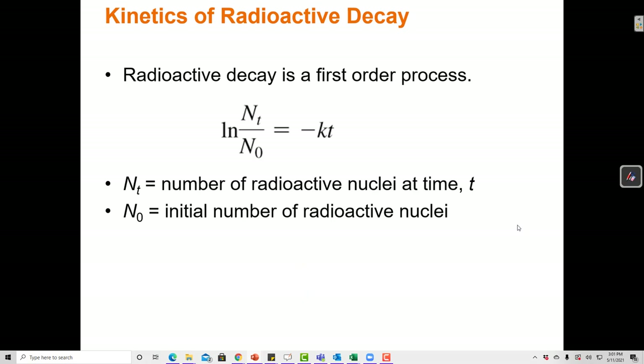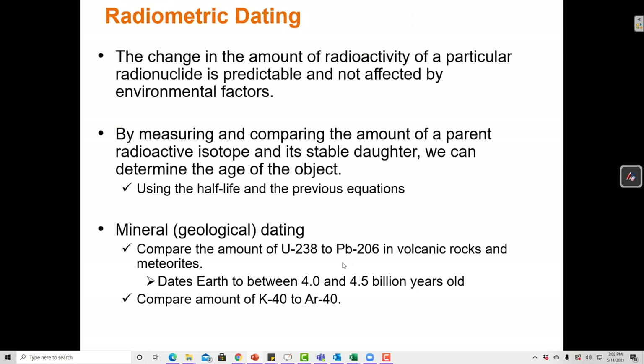Radioactive decay is always a first-order process. The first-order kinetics equation states that the natural log of the ratio of radioactive particles at time t divided by the initial amount equals negative kt, where k is the rate constant and t is time. We can use this — combined with knowing the half-life — to calculate the number of particles remaining at any given time.